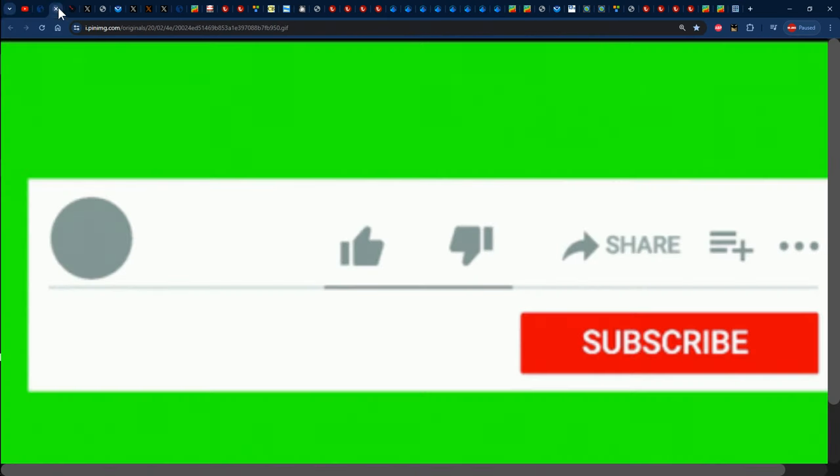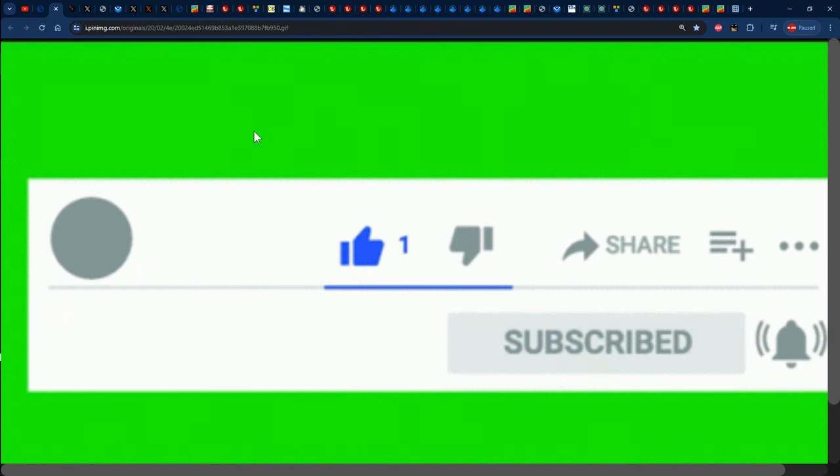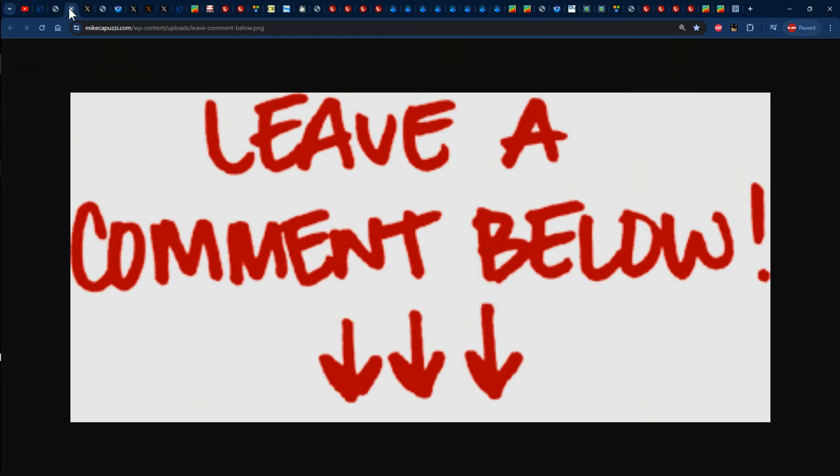Before we jump into it, please ensure that you guys liked the video, shared, subscribed and tapped the notification bell so that you'll be notified every time I post a brand new video. Feel free to leave a comment down in the comment section letting me know what the weather has been like recently, and feel free to ask any weather related questions about your specific area.